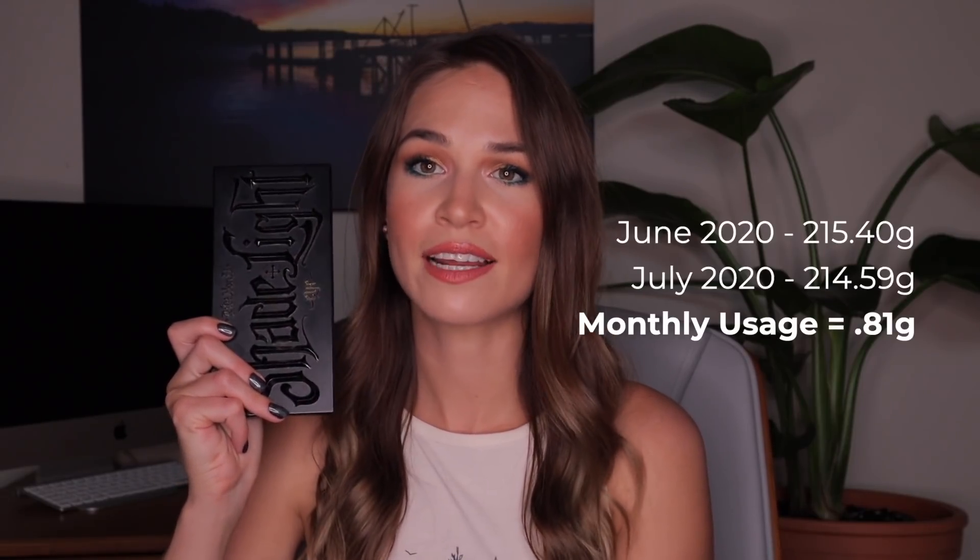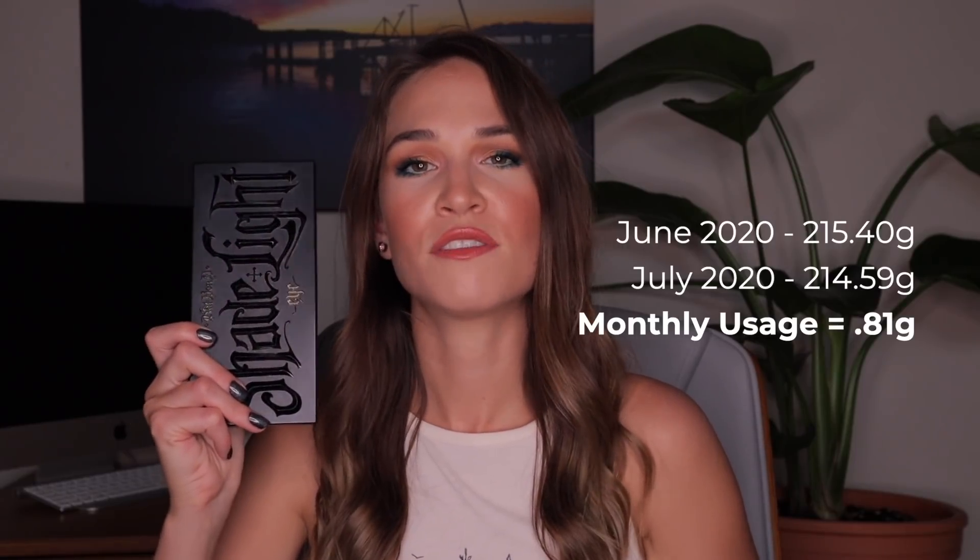Right before I sat down to film, I did weigh this palette and it's currently weighing in at 214.59 grams, which means that I have used up 0.81 grams of product since my last update. I am not maintaining my goal of using up one full gram of product, but I am on my way to that goal yet again, which I'm really impressed with.